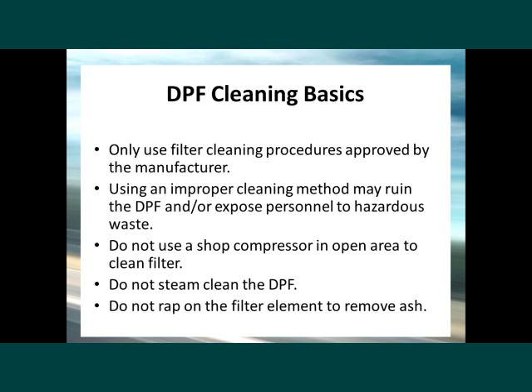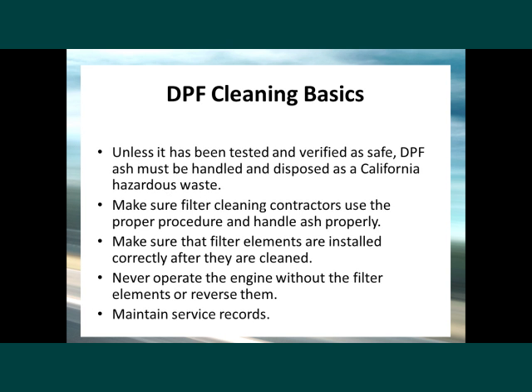Using an improper cleaning method may ruin the DPF and/or expose personnel to hazardous waste. Do not use a shop compressor in an open area to clean the filter, do not steam clean it, and do not wrap or beat on the filter element to remove ash. Unless it has been tested and verified as safe, DPF ash must be handled and disposed of as a California hazardous waste. Make sure filter cleaning contractors use the proper procedure, handle ash properly, and that filter elements are installed correctly after cleaning. Never operate the engine without the filter elements or reverse them. You should also maintain your filter and engine service records.